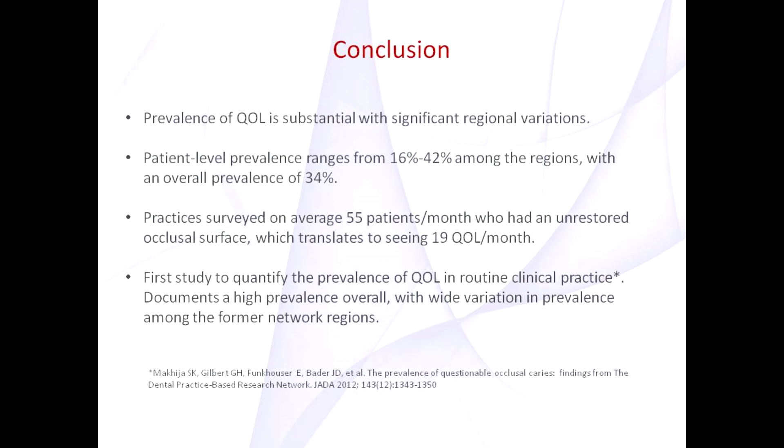So what lessons have we learned from this study? We have learned that the prevalence of questionable lesions is substantial with significant regional variations. Patient-level prevalence ranged from 16 to 42% among the regions, with an overall prevalence of 34%. Practices surveyed 55 patients per month who had unrestored occlusal surfaces, which translates to 19 questionable lesions per month. This was the first study to quantify the prevalence of questionable occlusal lesions in routine practice. These results document a high prevalence overall with wide variation in prevalence among the network regions.